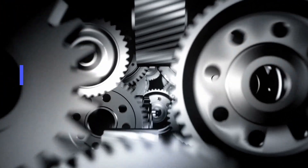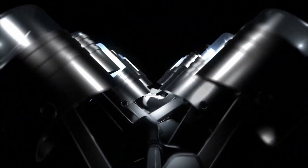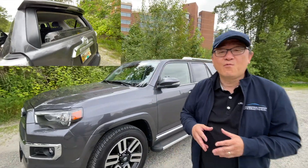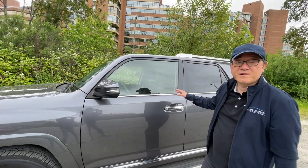Let me explain why. So why would Toyota actually remove the rear sliding window on the new Toyota Sequoia when everyone seems to love that feature? Let me show you from the engineer's perspective why it doesn't make sense anymore to have it, based on this 4Runner that I have.